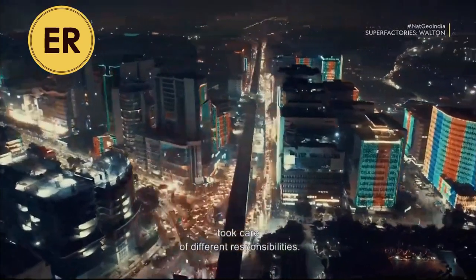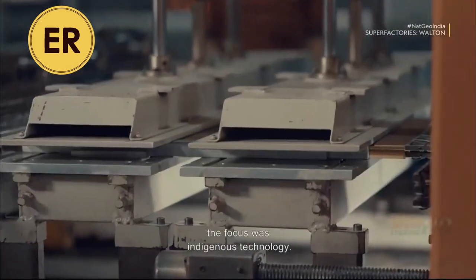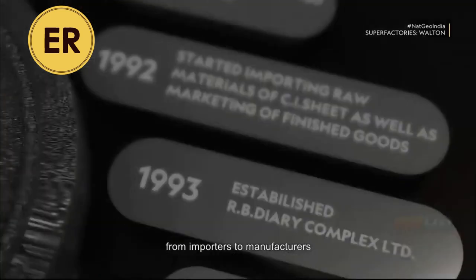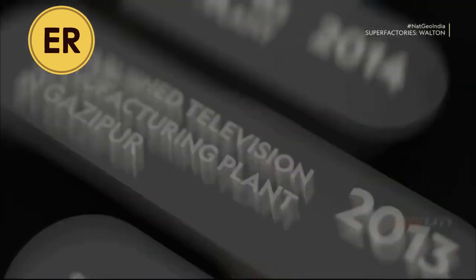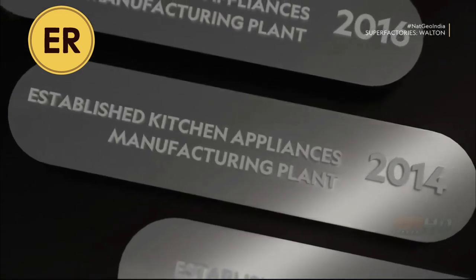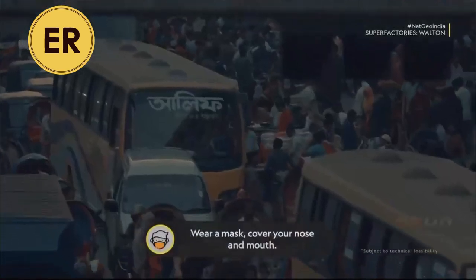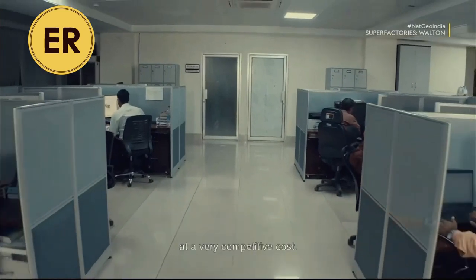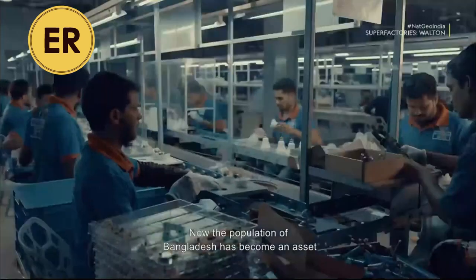Each of the five brothers took care of different responsibilities. Initially they were importing electronic goods, but once familiar with the business, they started their own research and development. The focus was indigenous technology. Walton is one of those rare companies that transformed smoothly from importers to manufacturers and achieved considerable success in less than a decade. Bangladesh was desperately looking for newer avenues to create employment opportunities, and Walton needed a skilled workforce. The workforce was available at a very competitive cost, turning the population of Bangladesh from a liability into an asset.